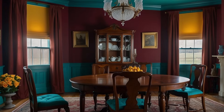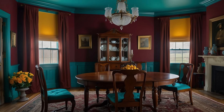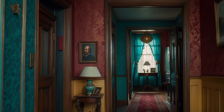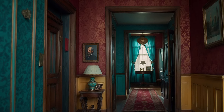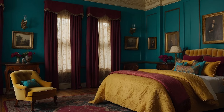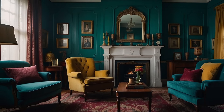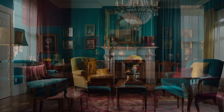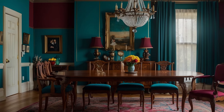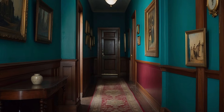Mustard, the bright spark of innovation. Mustard introduces a bright, energetic spark to the Victorian-inspired palette, embodying the spirit of innovation that marked the era. This vibrant shade of yellow brings a sense of lightness and playfulness to the decor, cutting through the depth of maroon and the serenity of teal with its lively presence. Mustard accents — whether in the form of decorative pillows, art pieces, or even a bold accent wall — can invigorate a room with a dash of cheerfulness and creativity. It serves as a reminder of the Victorian penchant for eclectic and sometimes whimsical design choices, offering a contemporary twist that enlivens the space.